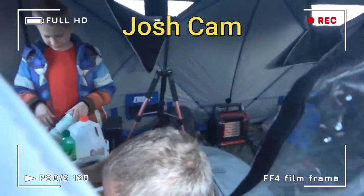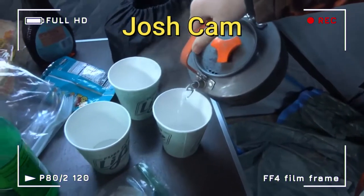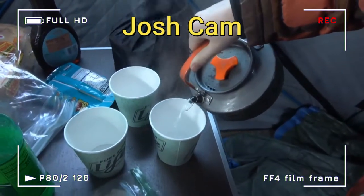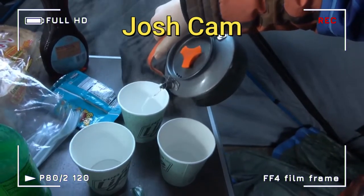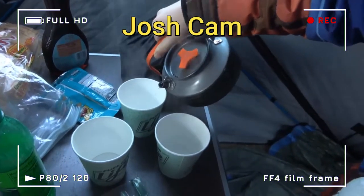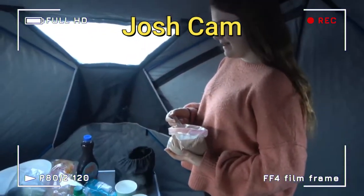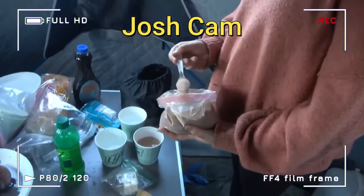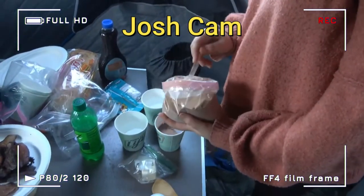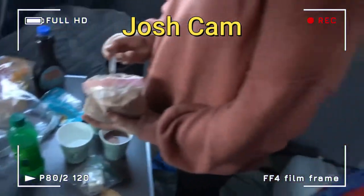Spencer's going to pour this all over here. We have Emily over here, she's about ready. We've got to get everybody in on this hot chocolate making thing — it's a pretty extensive process.